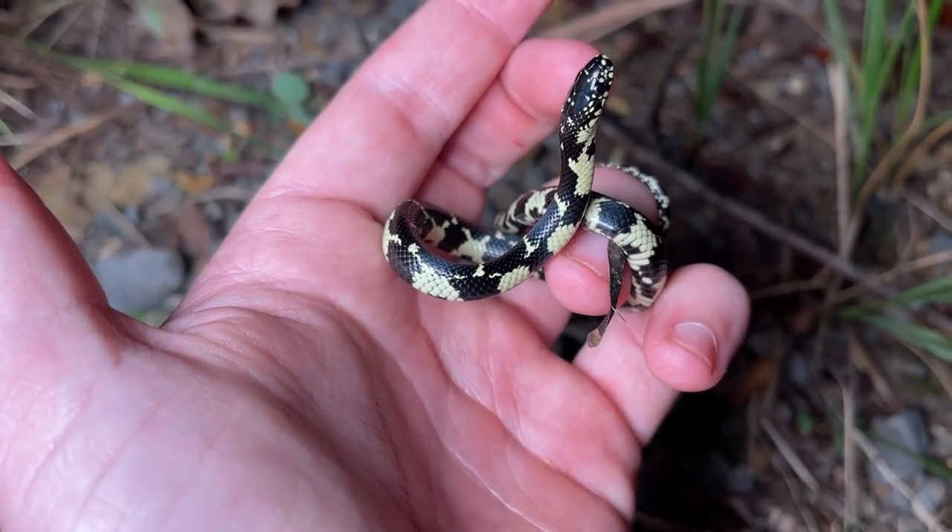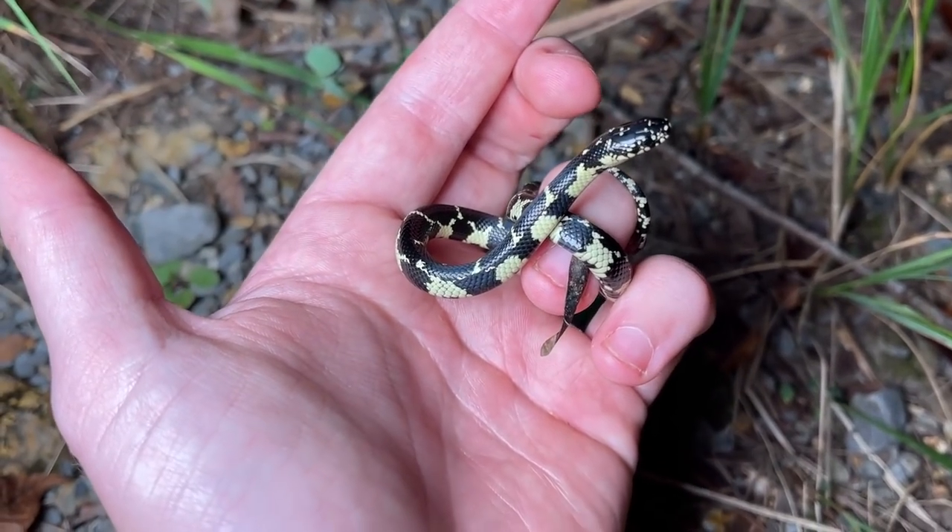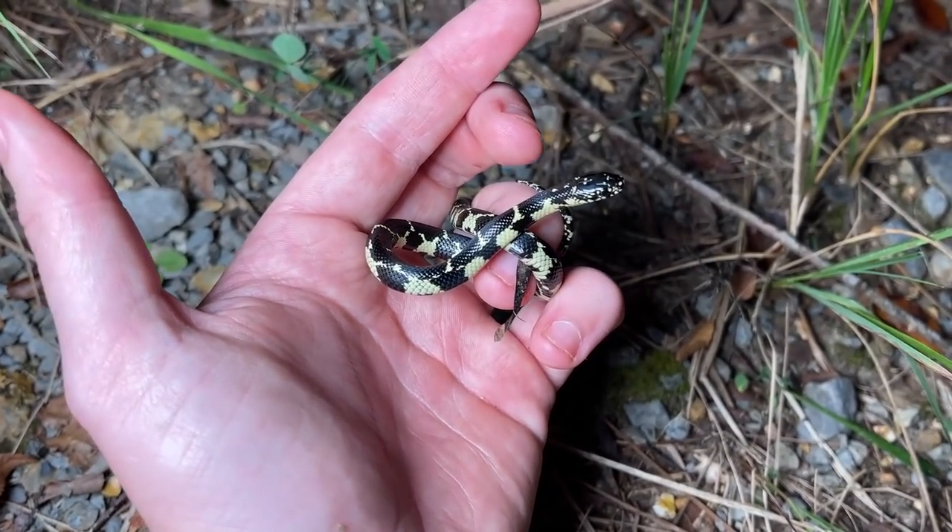Really skinny — looks like he hasn't had a meal yet. So we're going to let him go and let him get back to it. He's got a lot of fattening up to do if he wants to survive the impending winter.